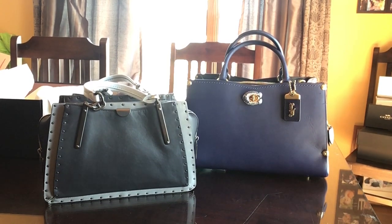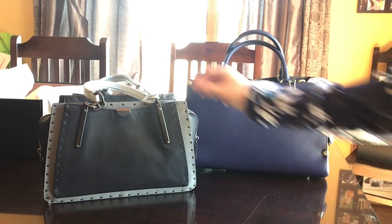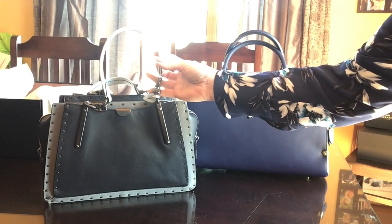Welcome back. Today I'm going to be demonstrating the difference between the Mason carry-all bag and the Dreamer handbag. The Dreamer — here are the details as far as the measurements of the handbag go.